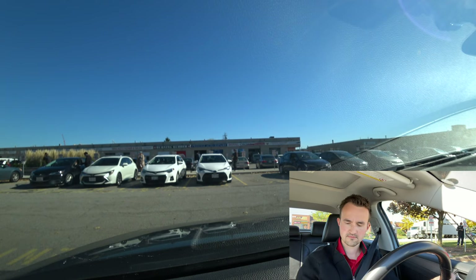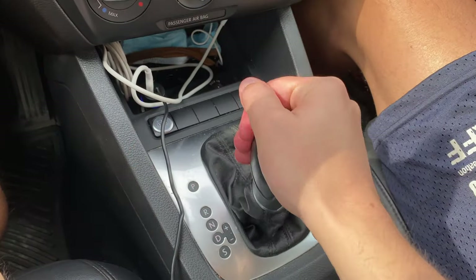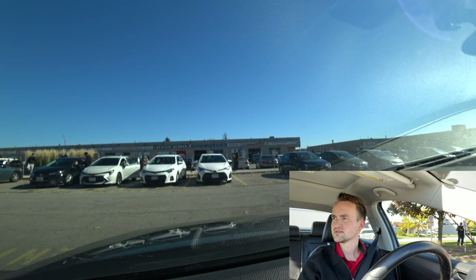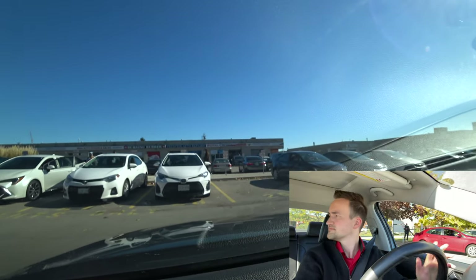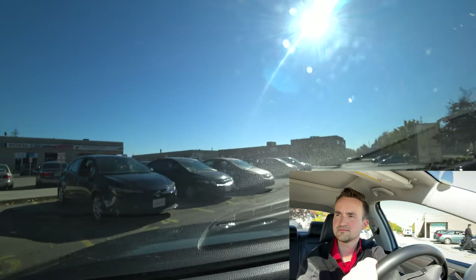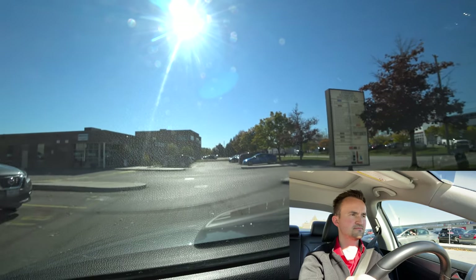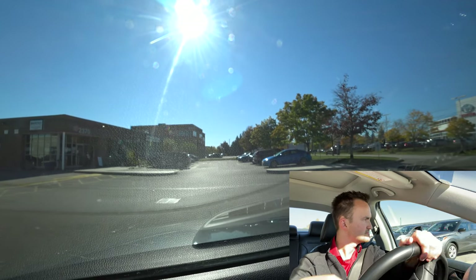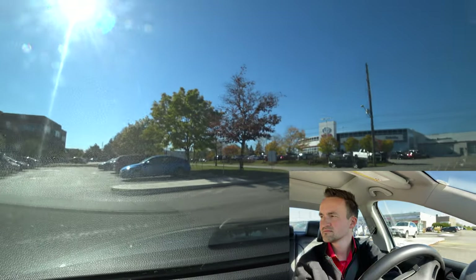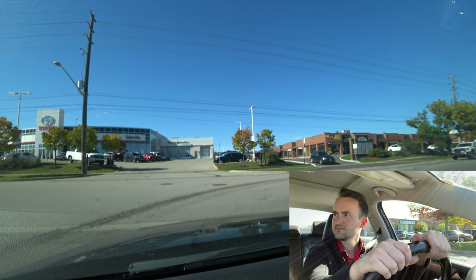Starting the car, buckled up. We're exiting from this plaza with a signal right. This is a busy plaza — make sure you see all pedestrians and cars, as people sometimes run across the road. There's no stop sign here but make sure it's clear, and we're turning right onto Wycroft.